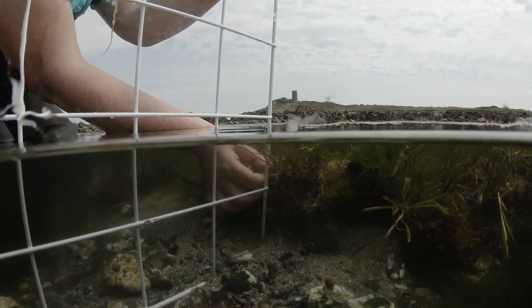We started this documentary filming wildlife on the island because we really wanted to share some of the wonderful habitats we have here in the Bailiwick.